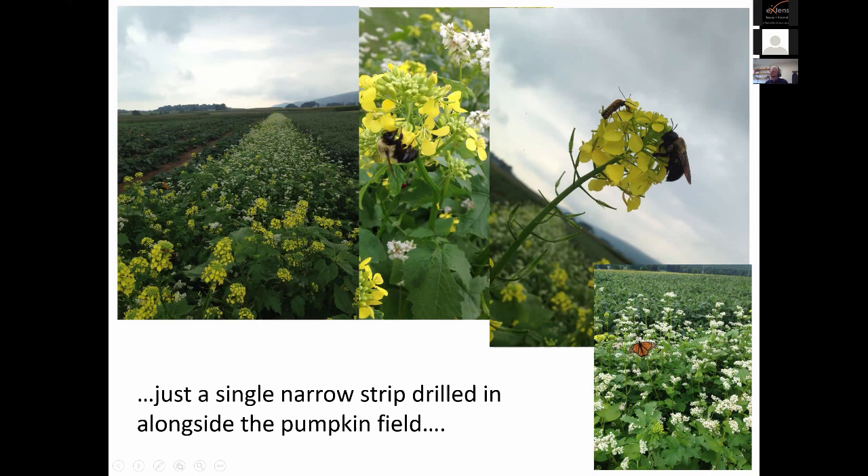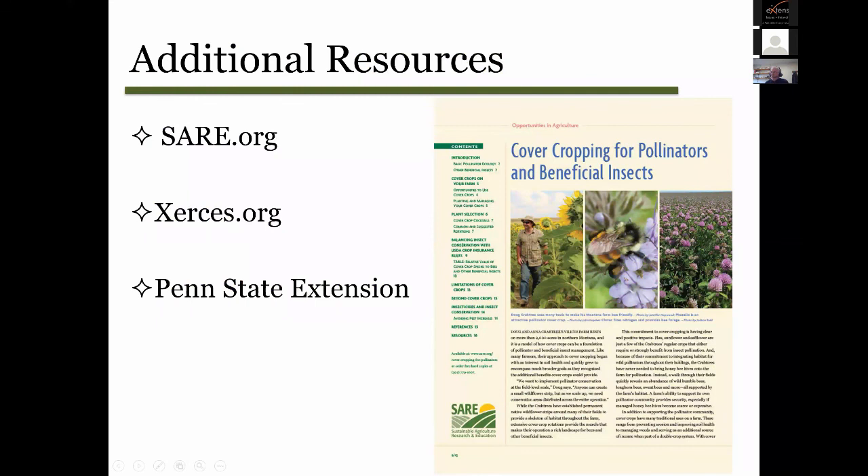There are a lot of good resources about cover cropping. Here are a few from Xerces specifically directed for cover crops for pollinators — one of many ways to achieve nutritional resources for bees in your farmscape.